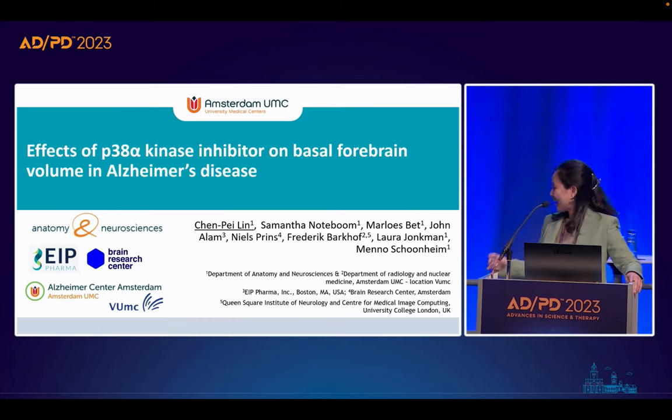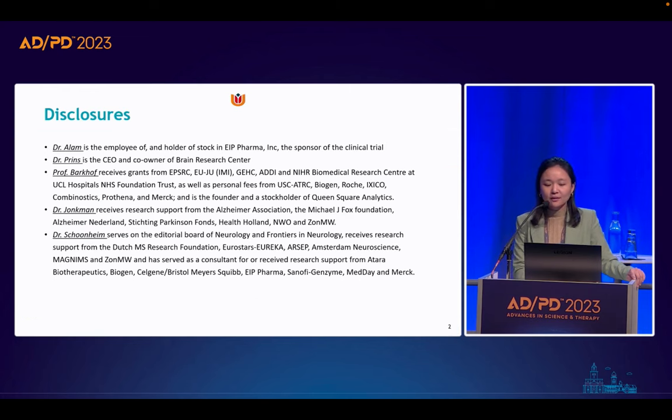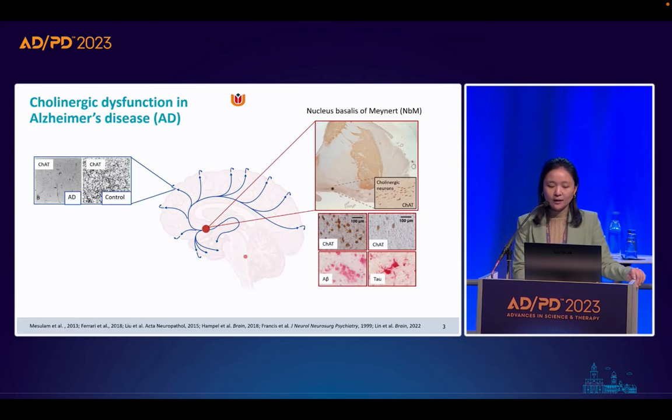Thank you. I'm a last-year PhD student of Amsterdam UMC, and thank you for sticking around until the very end of the conference. I hope I can deliver some very preliminary yet interesting results on the effect of the p38 alpha kinase inhibitor on basal forebrain volume in Alzheimer's disease. Here is the list of disclosures.